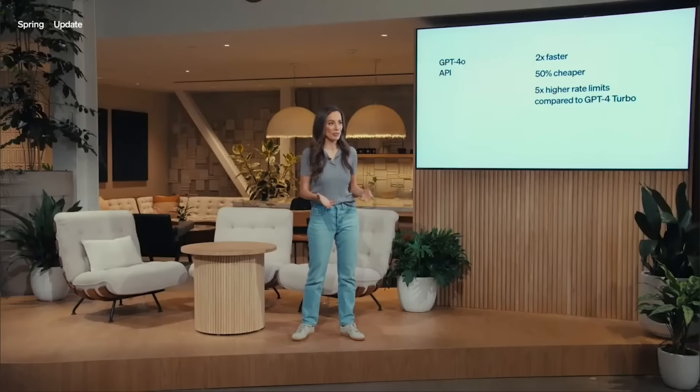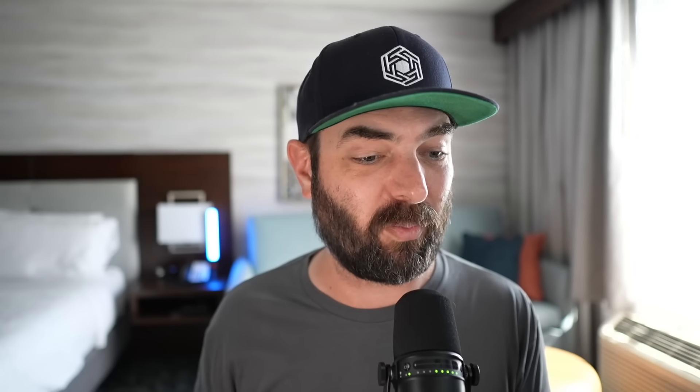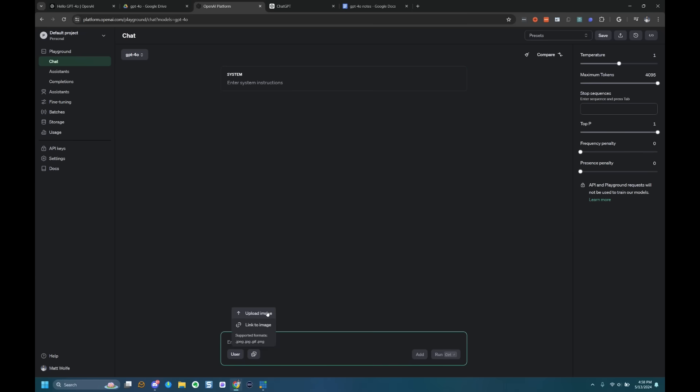GPT-4o is not only available in ChatGPT — they're also bringing it to the API, so developers can work with this new model. You can also play with it directly inside the OpenAI Playground at platform.openai.com. In the playground dropdown you can see GPT-4o, and one interesting thing to note is that we now have the ability to upload images or link to images — I don't believe that was available inside the playground before this rollout.